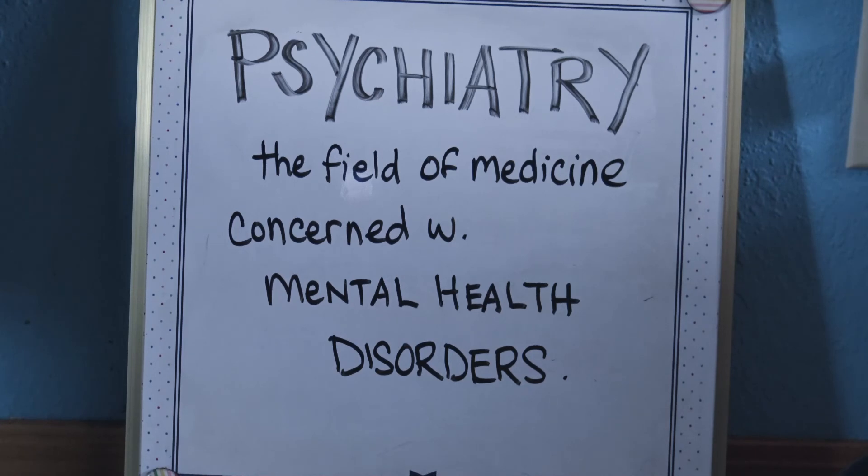Psychiatry is the field of medicine concerned with mental health disorders. It is the medical specialty devoted to the diagnosis, prevention, and treatment of mental disorders, including various maladaptations related to mood, behavior, cognition, and perceptions.